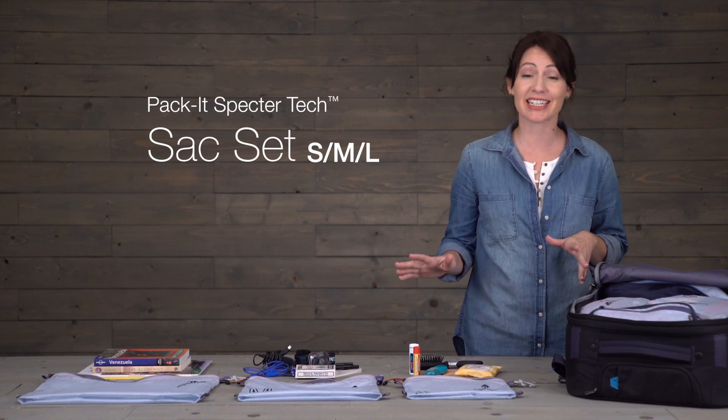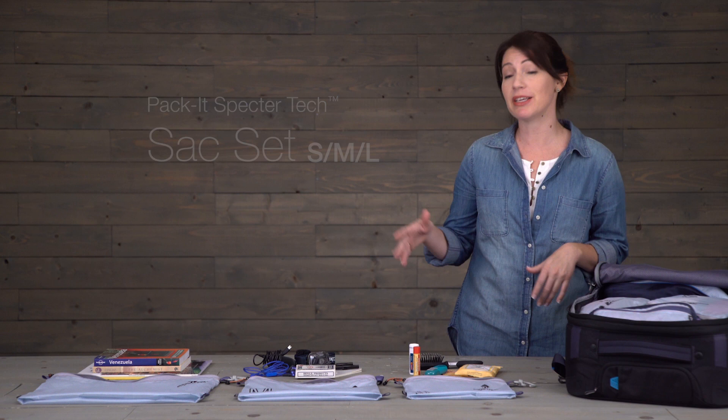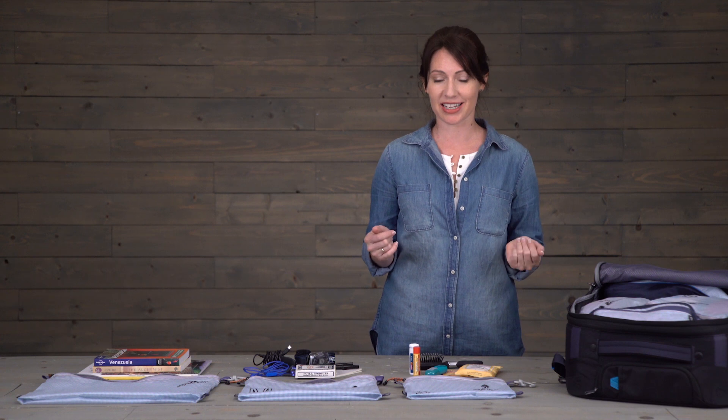Hi, I'm Jessica here at Eagle Creek's headquarters and today we're gonna be checking out the Packet Spectre Tech Sack Set. This three-piece set is great because it helps you keep all those little things that might get lost on the bottom of your bag nice and organized.